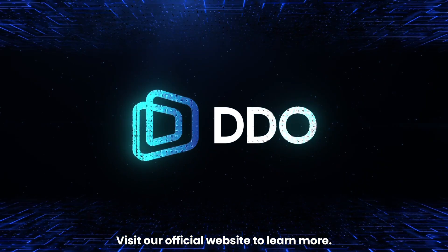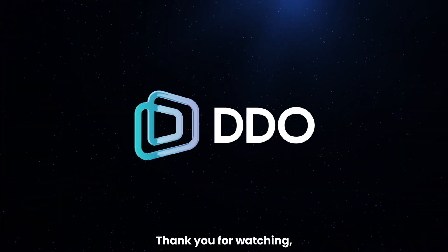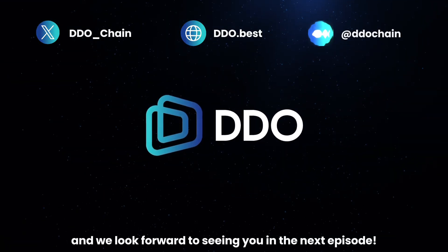Visit our official website to learn more. Thank you for watching, and we look forward to seeing you in the next episode.